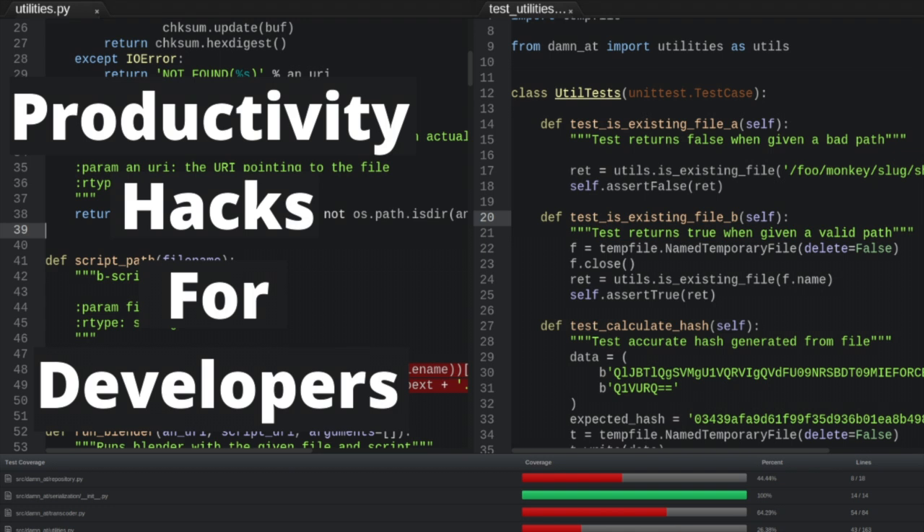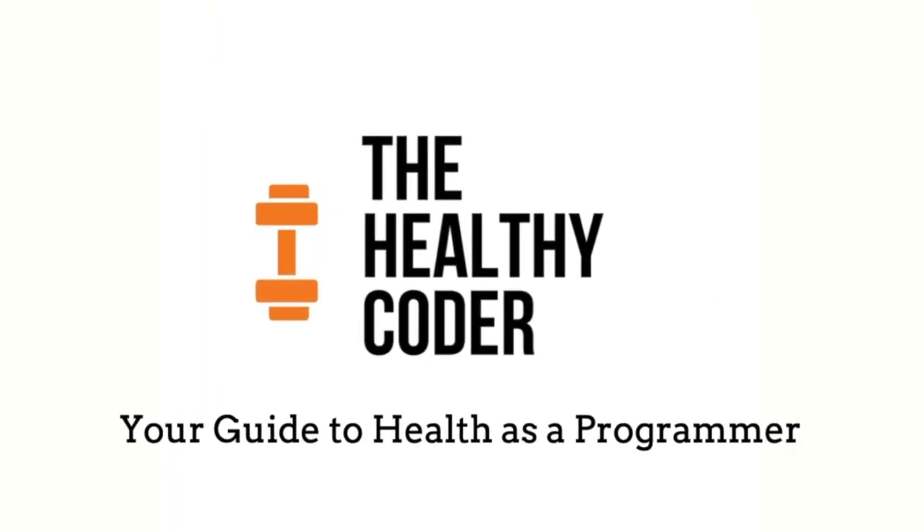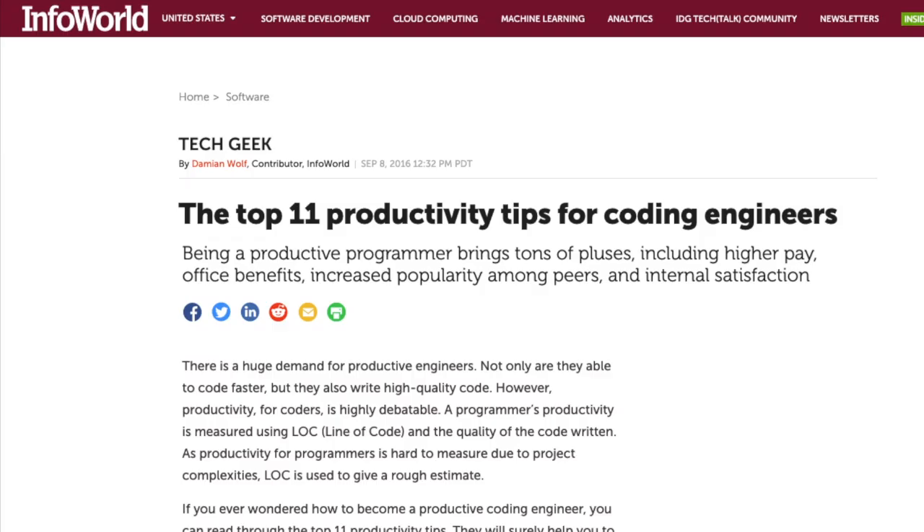Want to learn three productivity hacks for software engineers? If you're new to the channel, welcome to The Healthy Coder, where we cover tips and tricks to make you into a healthier programmer. As a programmer at a big tech company, I've experimented with a lot of strategies for better coding efficiency. Most haven't worked, but some did work very well, and I'll cover my favorite three strategies that I still use daily. To have time to be a healthy programmer, you need to be efficient with your programming.